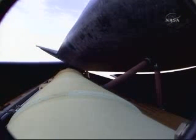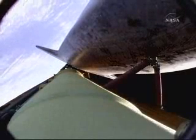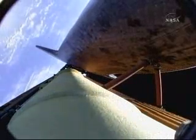Atlantis, single engine Banjul 104. Copy, single engine Banjul 104. That call indicates that Atlantis could reach Banjul in the Gambia, although that is not a trans-oceanic abort landing site. Atlantis, negative Marone, select Banjul. Houston, we copy. Negative Marone, selecting Banjul.